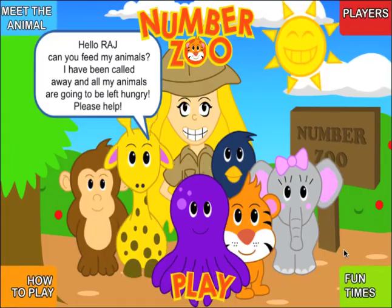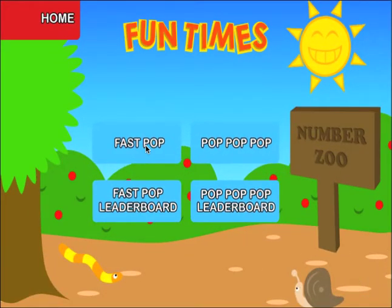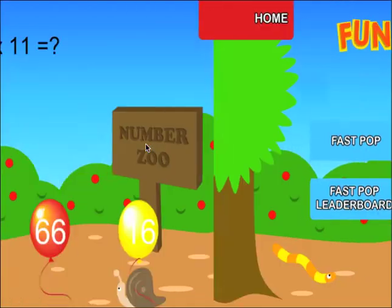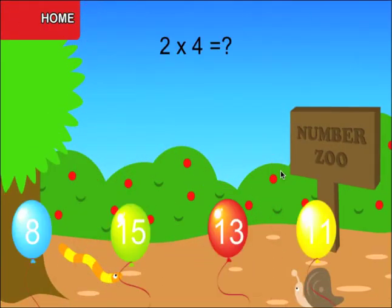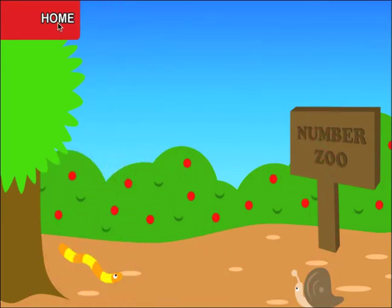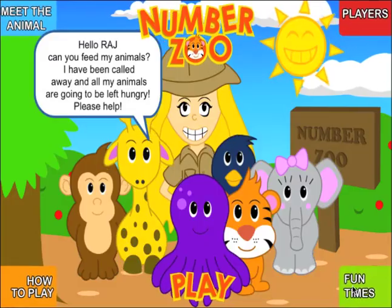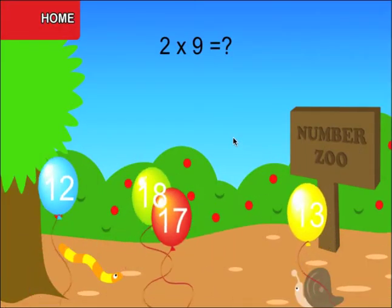There are two additional game modes to keep children challenged and interested. Fast Pop, where the aim is to get 12 questions right in the fastest time possible. And Pop Pop Pop, where the aim is to answer as many questions as possible without getting any wrong.